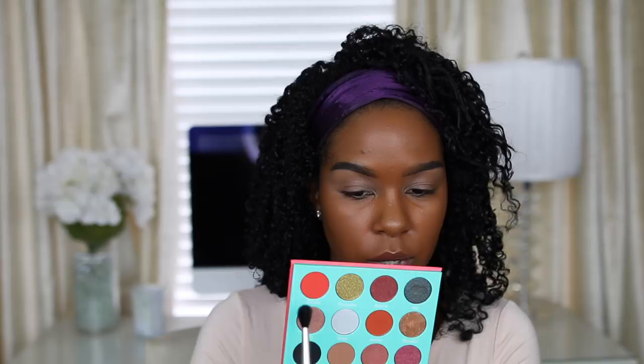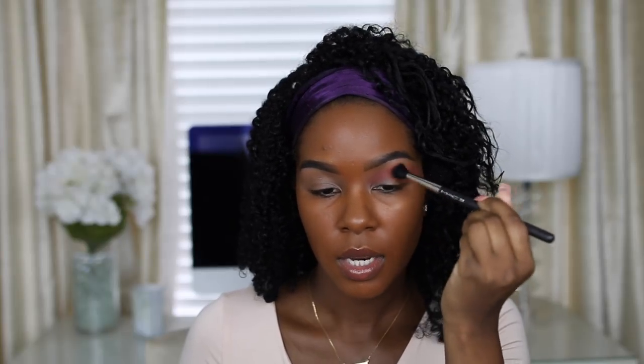The first shade I'm taking is called Sokoto — it's a very bright orange color. I'm using the MAC 224 brush, my go-to blending brush. I'm starting light because I don't know the formula yet, but so far it's very pigmented and not too powdery, which I like. I'm just building the color up gradually — the key to a nice blended eyeshadow look is doing it little by little.